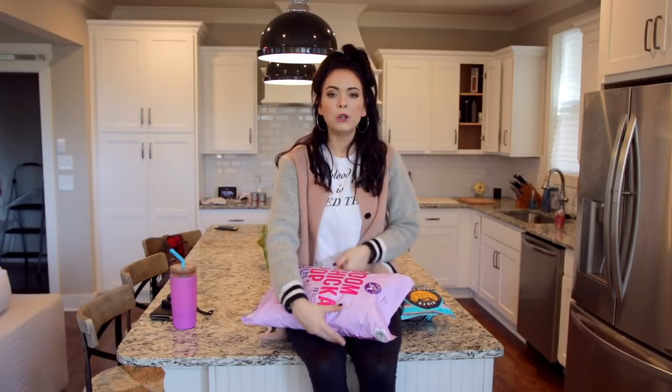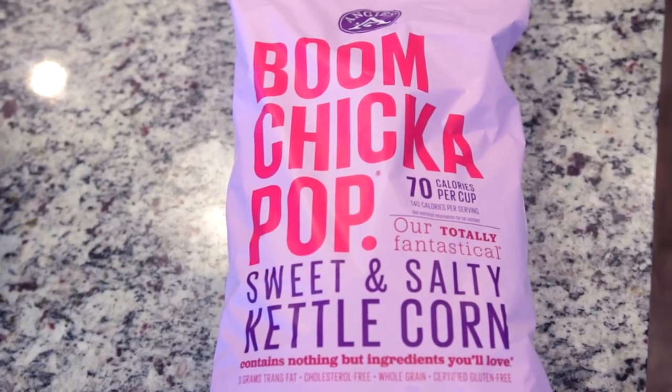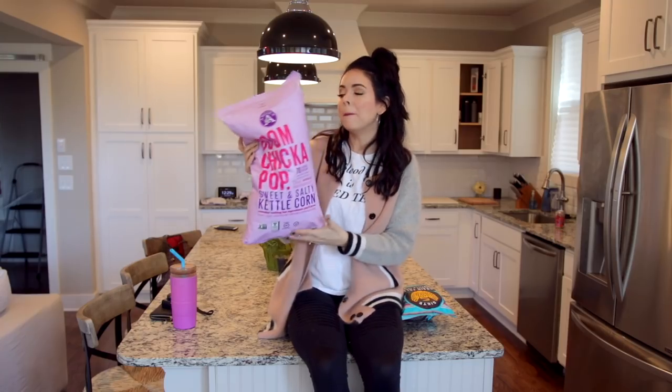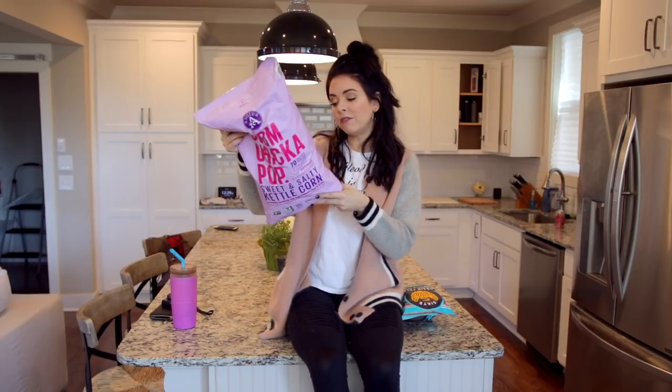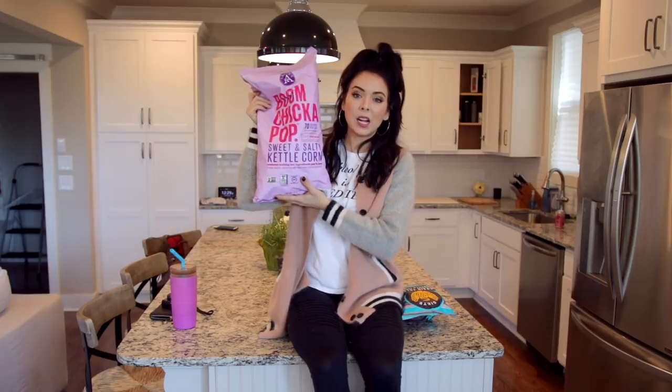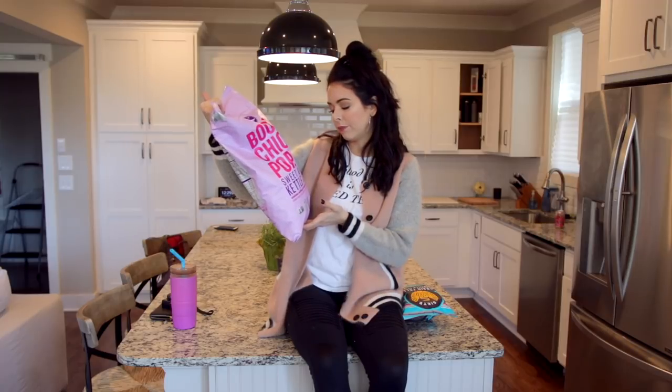So next up I have some more snacks. Boom Chicka Pop. I got this at Costco — this is their giant bag of kettle corn. Kettle corn is not good for you, but I like this brand because there's only a few ingredients: popcorn, sunflower oil, cane sugar, and sea salt. The product is called Boom Chicka Pop, but the brand is called Angie's and it's so, so good. If you've never tried kettle corn, in my opinion you're missing out. I have to try not to keep eating it because it's really, really good.